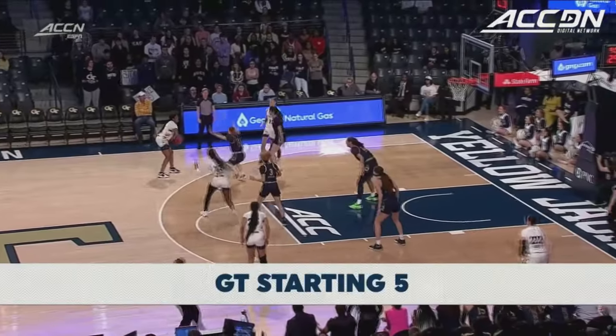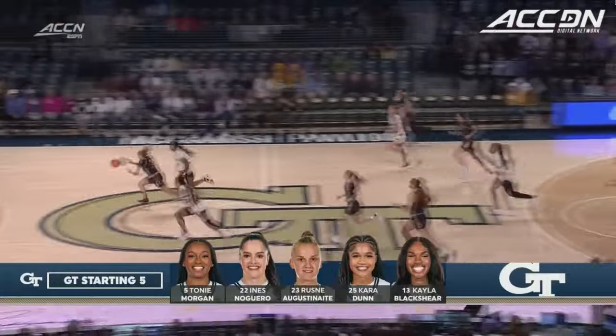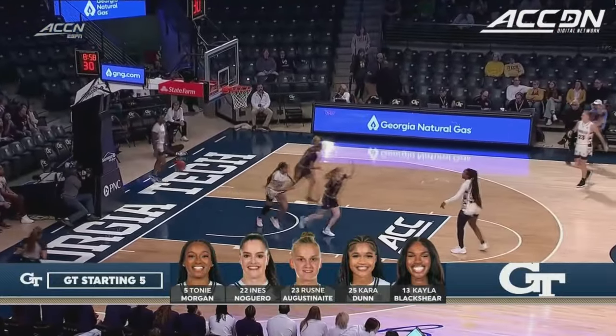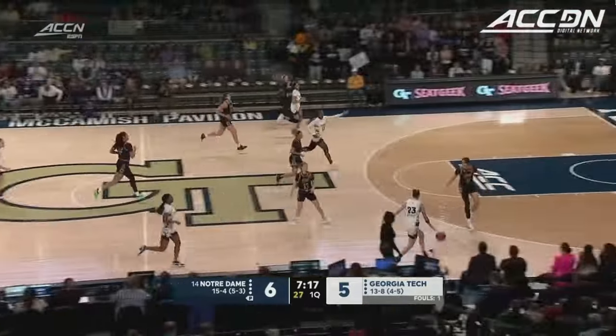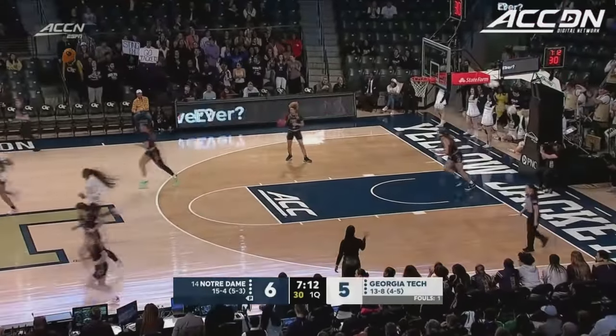As we take a look at the Georgia Tech five, you notice that Kayla Blackshear is back in the lineup. A steal by Hidalgo as she shoots the gap on Morgan, lays it in. Horseshoes off the rebound, Noero for the Yellow Jackets. Georgia Tech is at its best when it's pushing the pace, and Blackshear rim-to-rim gets the lay.